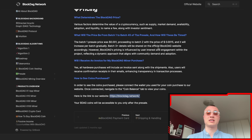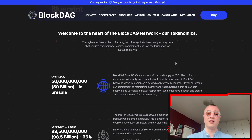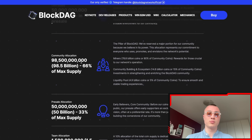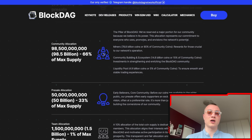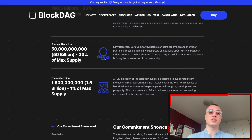BDAG stands out with a total supply of 150 billion coins, underscoring its rarity and commitment to maintaining value. They've implemented a halving every 12 months, similar to Bitcoin but at a much faster pace, solidifying their commitment to scarcity. The community is the pillar of BlockDAG — 80% of community coins go to rewards for the crucial miners in the network's operation.